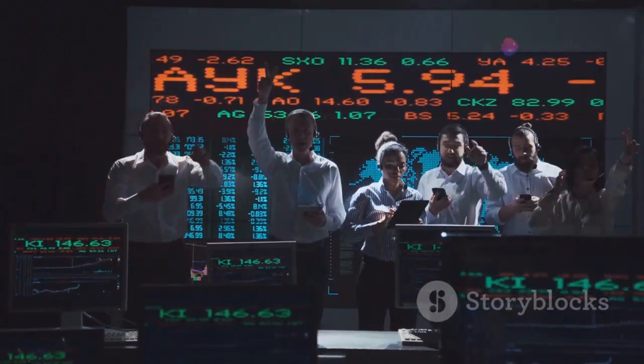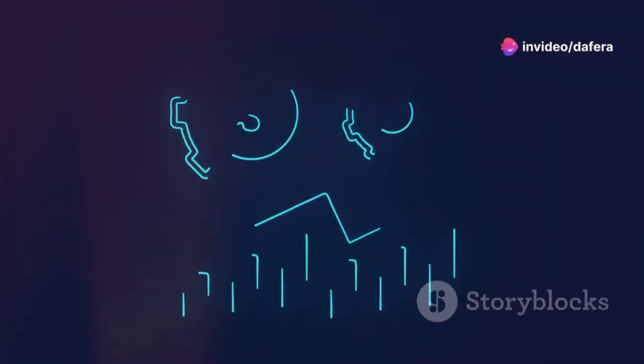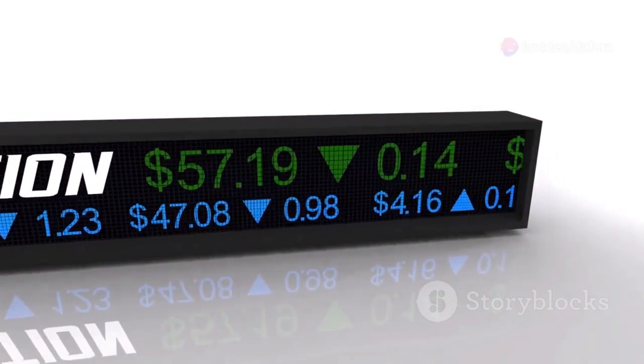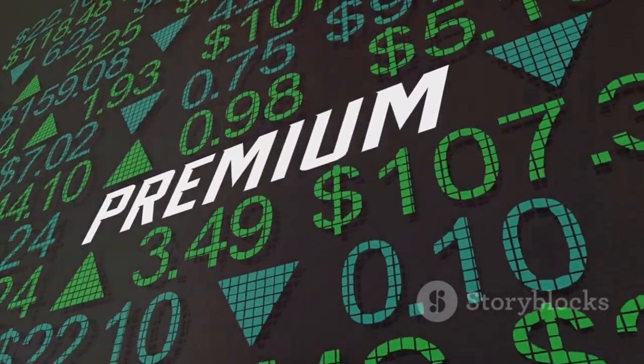The real magic happens when these shares hit the market. So, what's share premium? It's the extra cash a company gets over that nominal value. Imagine the company sells each share for 10 pounds — that means there's an extra 9 pounds per share as share premium.